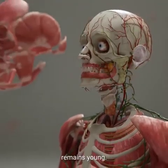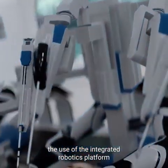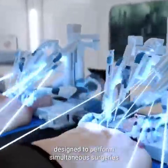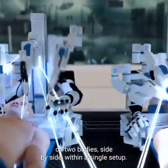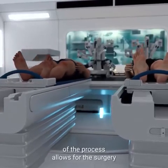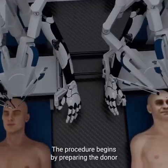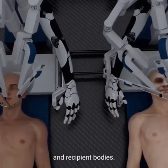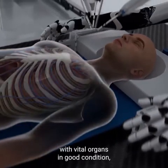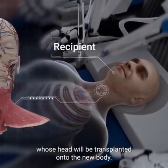The Brain Bridge concept involves the use of an integrated robotics platform comprised of two autonomous surgical robots designed to perform simultaneous surgeries on two bodies side by side within a single setup. The complete robotization of the process allows for the surgery to be performed in an environment with varying temperature and pressure. The procedure begins by preparing the donor and recipient bodies: the donor is a brain-dead patient with a functional body and vital organs in good condition, while the recipient is the patient whose head will be transplanted onto the new body.